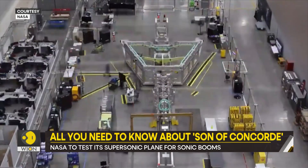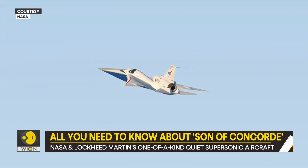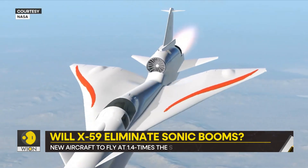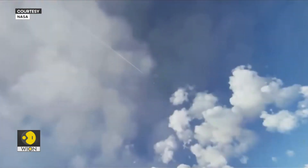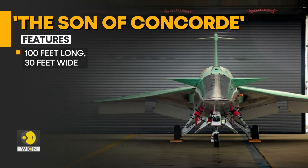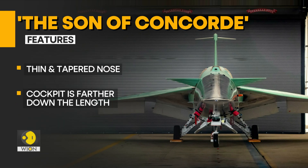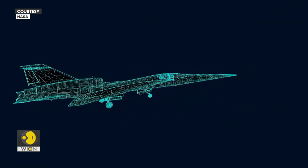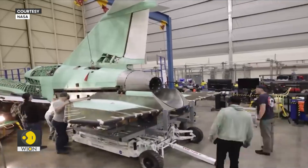The X-59 supersonic aircraft is here. It is also known by the name Son of Concorde. A week ago, it was rolled out by NASA and Lockheed Martin. The aircraft stands almost 100 feet long and 30 feet wide. Almost a third of the jet's length is made up by its thin and tapered nose. The plane's cockpit is located about halfway down its length.